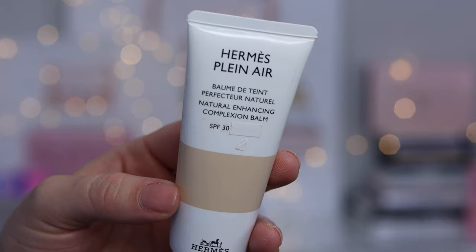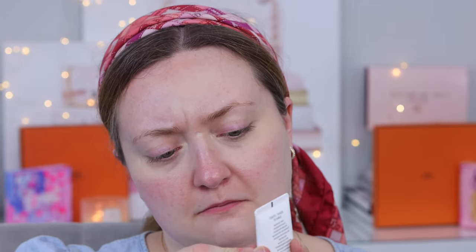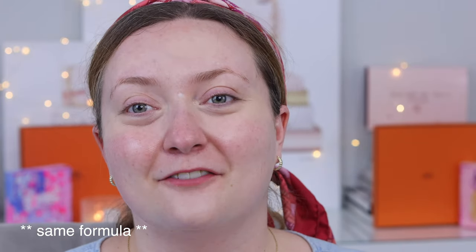In the United States I believe it has SPF, because here in Canada we have a little sticker covering part of the label. Let me pick it off — it says SPF 30. That's just because Health Canada has a bit of an honours process to go through to get the certification for sunscreen. So if you're not in Canada, it's SPF 30; if you are in Canada, it has nothing listed. Take that for what you will.